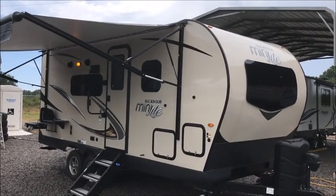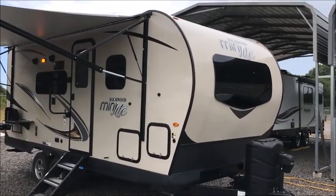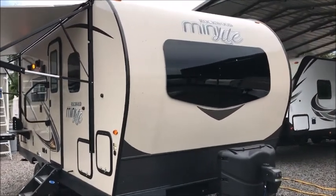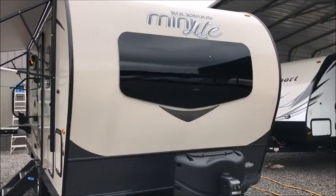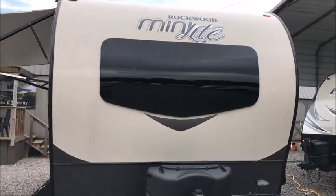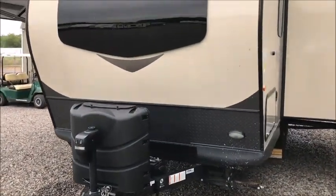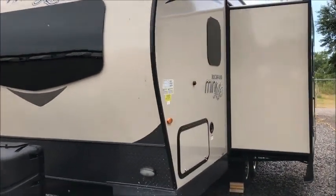This afternoon I'm shooting a video of a 2019 Rockwood Mini Lite — 22 feet from tip to tail, right around 4,700 pounds. Rockwood is very, very high quality, and this is a really nice looking little travel trailer.